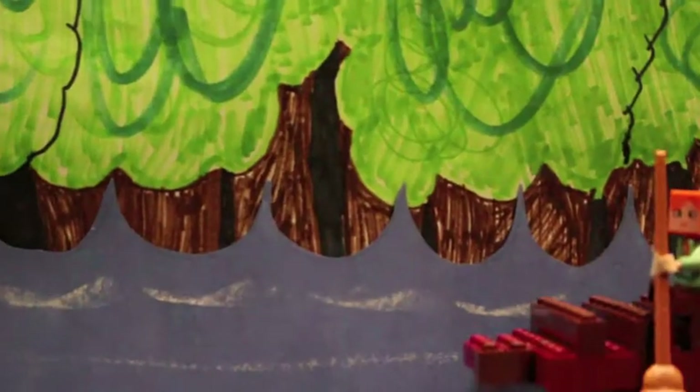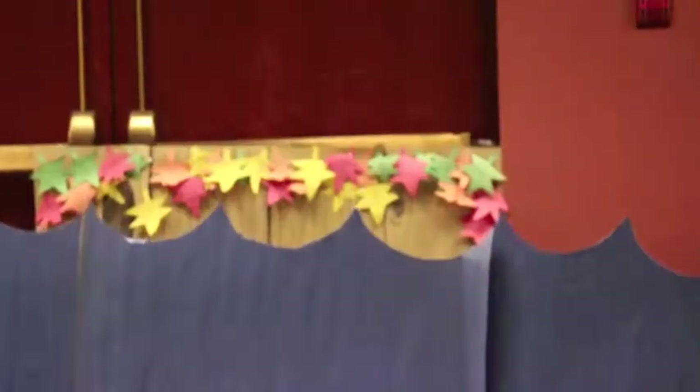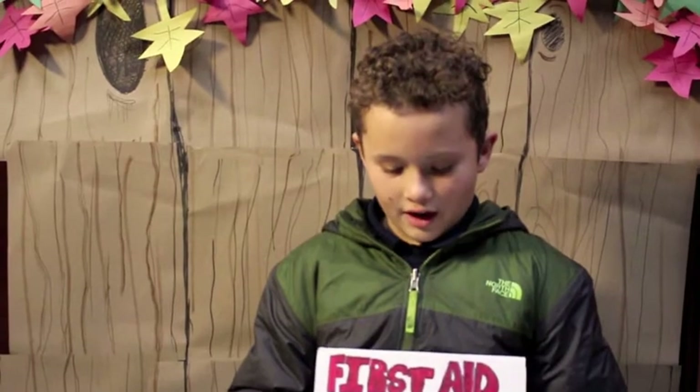There it is! I can't believe it! I hope the med kit is still intact. I got it! I wonder what's inside.